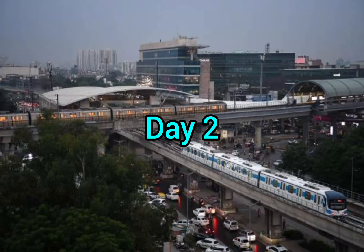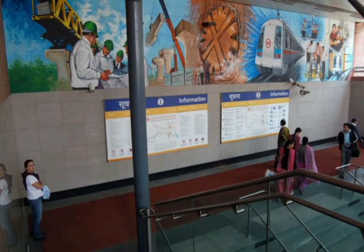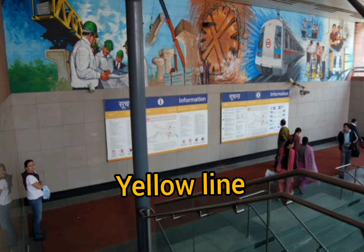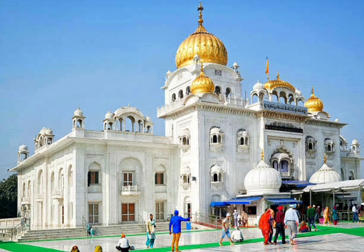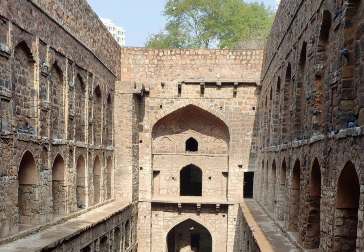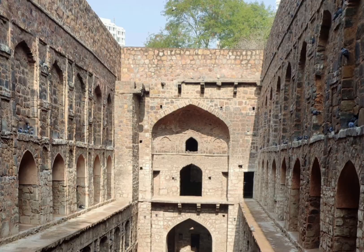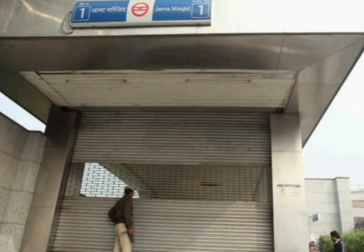Day 2: From Rajiv Chowk station, go to Patel Chowk station through the Yellow Line, then take a local auto and visit Gurudwara Bangla Sahib — it's a must-visit place. Then visit Jantar Mantar, which you can go to by foot. After this, visit Agrasen ki Baoli, then come to Mandi House station and reach Jama Masjid station through the Violet Line.